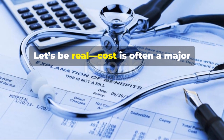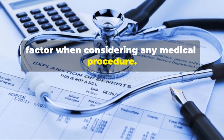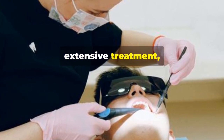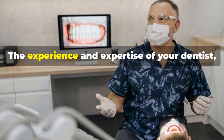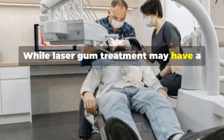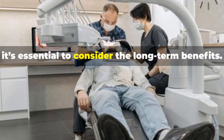Cost is often a major factor when considering any medical procedure. The severity of your gum disease plays a big role — mild cases typically require less extensive treatment, while advanced cases may need multiple sessions. The experience and expertise of your dentist, as well as their location, can also influence the price.